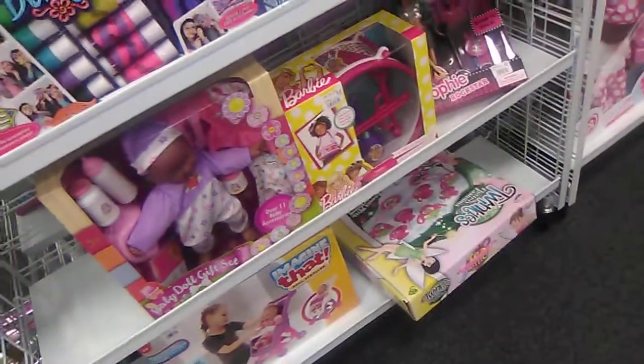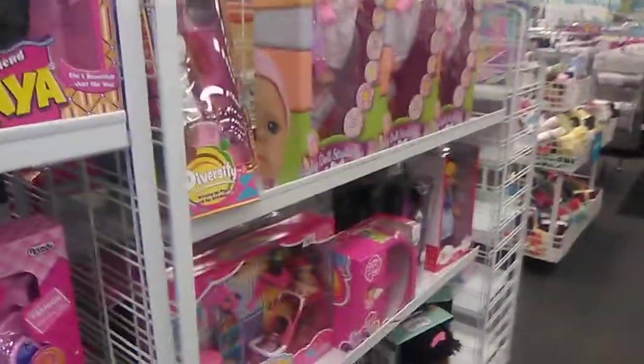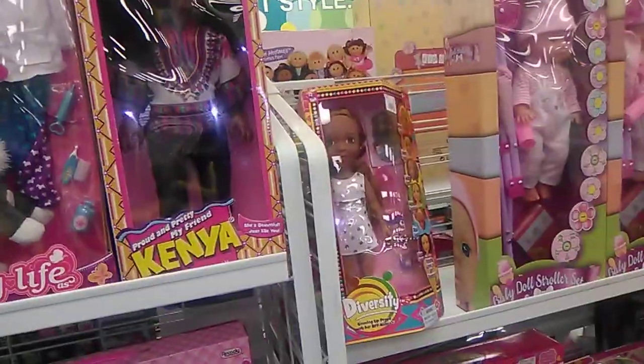What's up everybody, it's me Tab, the toy guy. Right now I'm at City Trends looking at their toys. This is going to be a quick City Trends toy video, and before I begin I'm going to give a big shout out to Ruth, because she just told me that Diversity is outselling Kenya at City Trends.